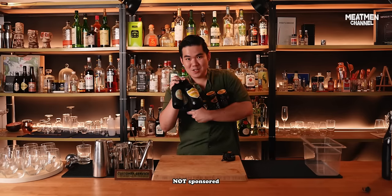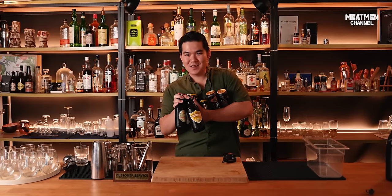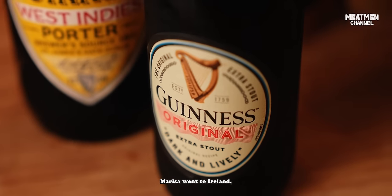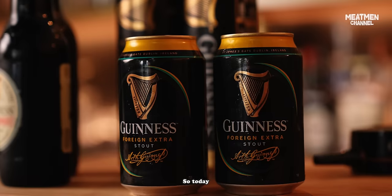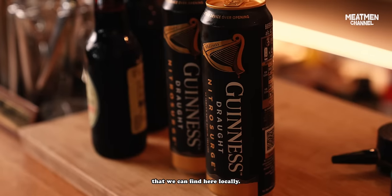By the way, this video is not sponsored by Guinness. So last year, Marissa went to Ireland and she brought back some Guinness variations that cannot be found in Singapore. Today we're going to try them as well as some that we can find here locally.